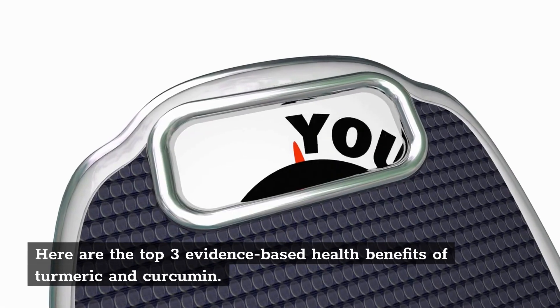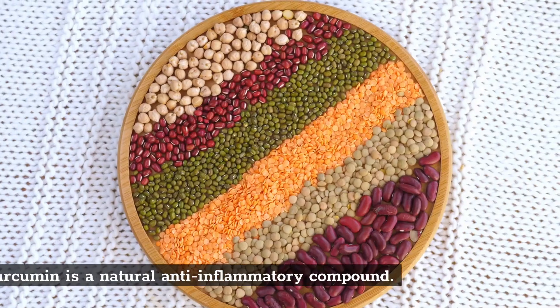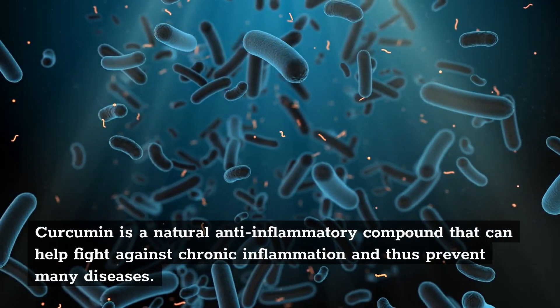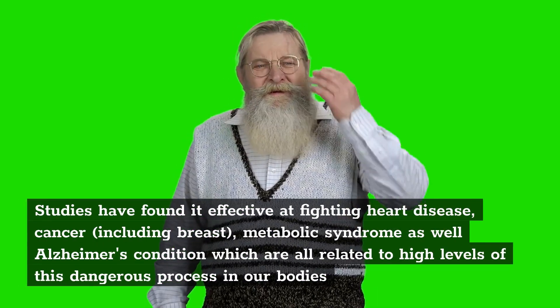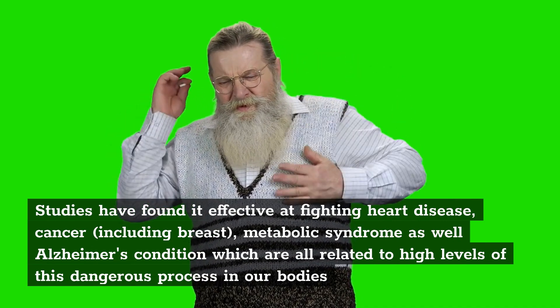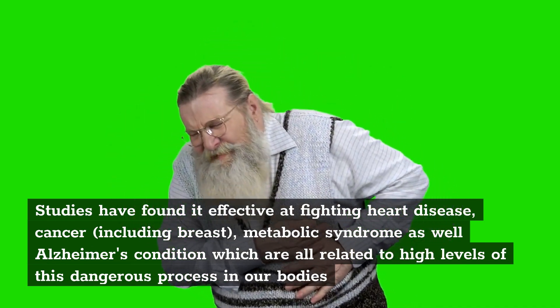Here are the top 3 evidence-based health benefits of turmeric and curcumin. 1. Curcumin is a natural anti-inflammatory compound that can help fight against chronic inflammation and thus prevent many diseases. Studies have found it effective at fighting heart disease, cancer including breast cancer, metabolic syndrome, as well as Alzheimer's — conditions which are all related to high levels of this dangerous inflammatory process in our bodies.